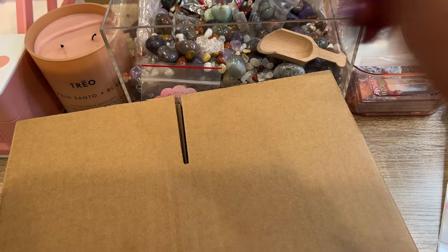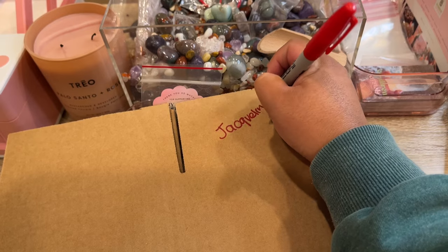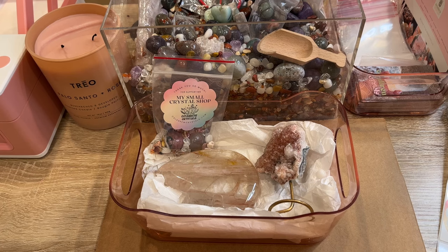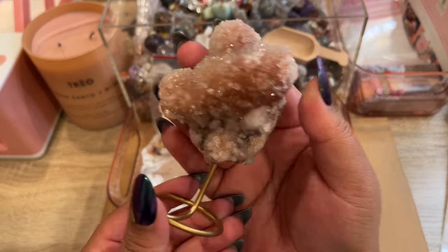Our next order is going to Jacqueline — this is her 12th order with us. She left a little note which was so sweet. She said: 'Hello Barbie, it's me and my daughter again. We can't get enough of your shop. We support you very much because we love your YouTube channel. Can you please put our order on your YouTube channel so that we can see you packing it up, because my daughter loves to see you packing orders. Thank you again for everything you do for us.' Oh, thank you Jacqueline!